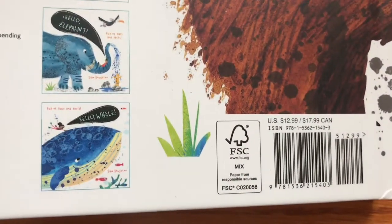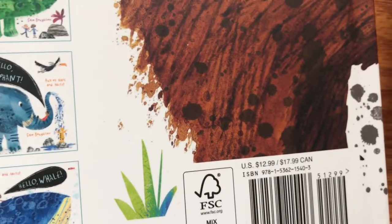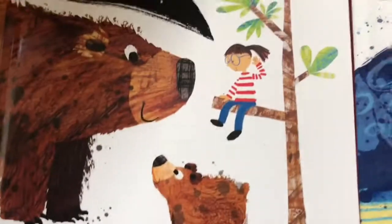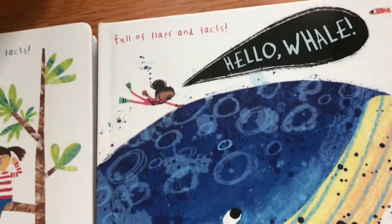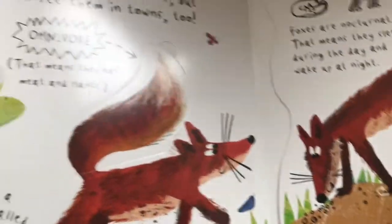I think this is FSC — it's Templar Books, an imprint of Candlewick Press. As you can see, very fun illustrations and featuring nature. And yep, here are all kinds of flaps.